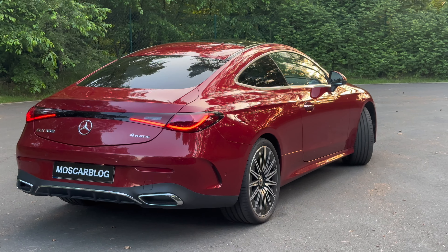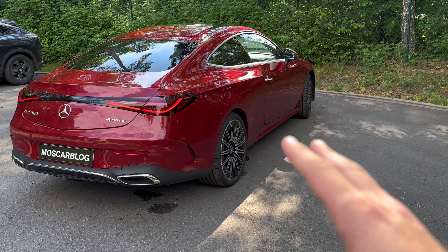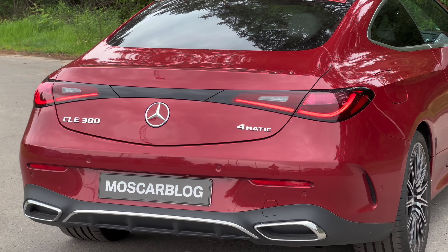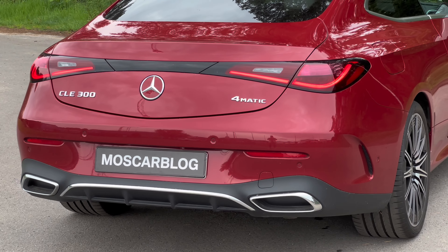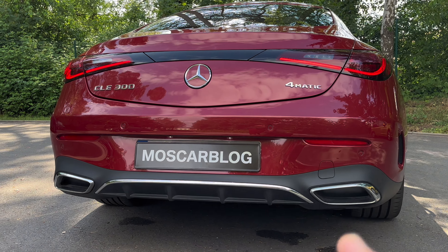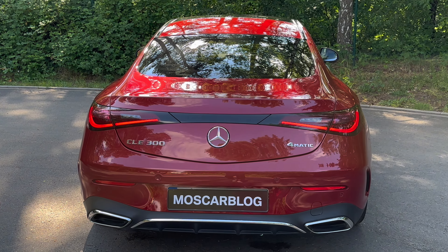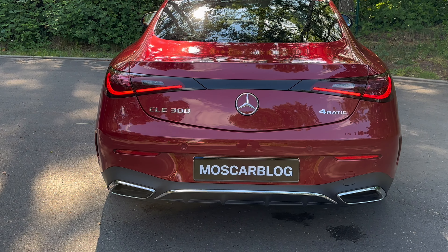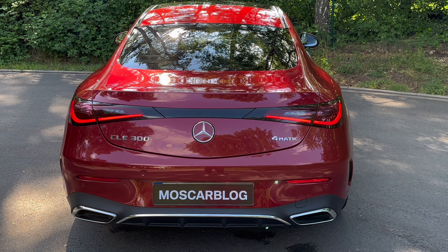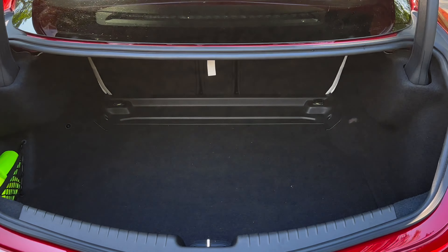Before we move on to the back — the 0 to 100 is in 6.2 seconds, the top speed is 250 km/h, and the car weighs 1,855 kilos. Look at this rear — it's the best looking part in my opinion. The new CLE lights look so cool and make an amazing animation at night. There's a black bar in the middle — maybe for a facelift they will be connected.